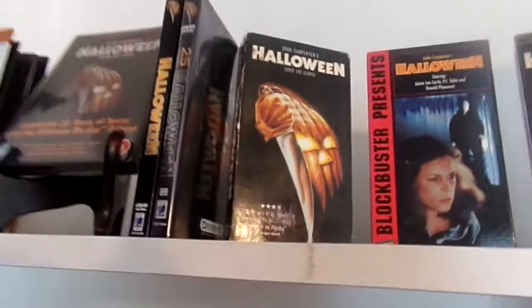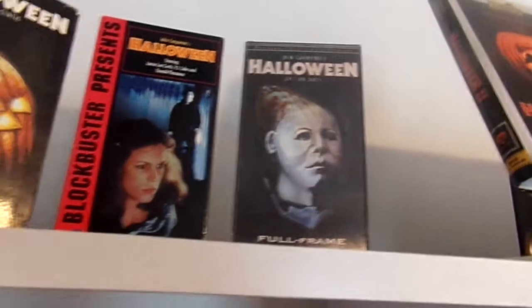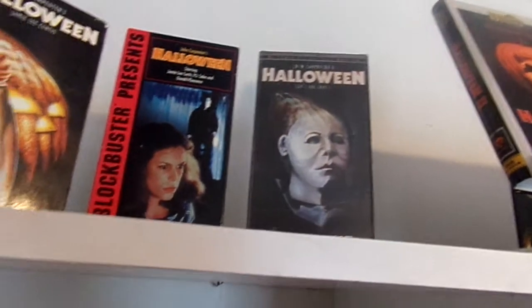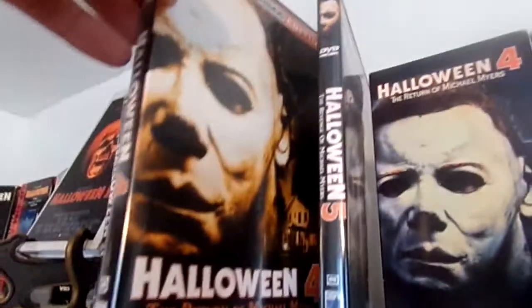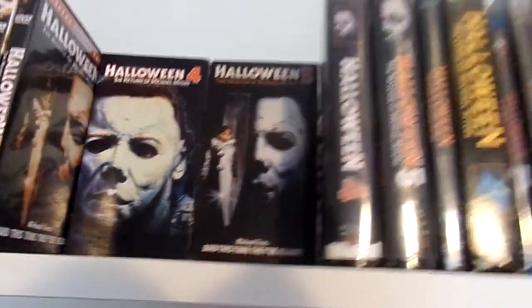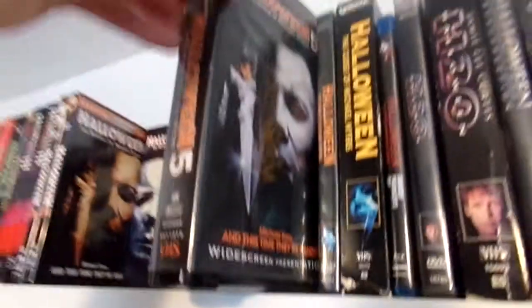Right here I have a late 90s VHS release of Halloween, and then the restored collector's edition of Halloween on VHS with the lenticular slipcover, which also comes with a postcard of Jamie Lee Curtis. Moving on, we have Halloween 4 and 5 — both the DiviMax Special Edition DVD releases. And then I have Halloween 5 on VHS, the slip sleeve release, and Halloween 4 and Halloween 5 in the Anchor Bay Collector's Edition clamshell releases.